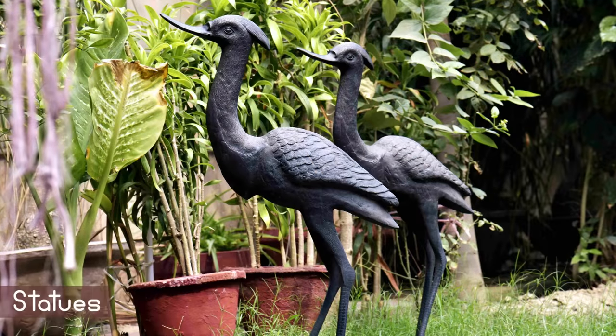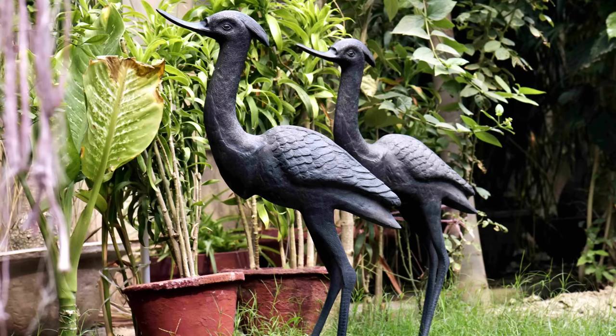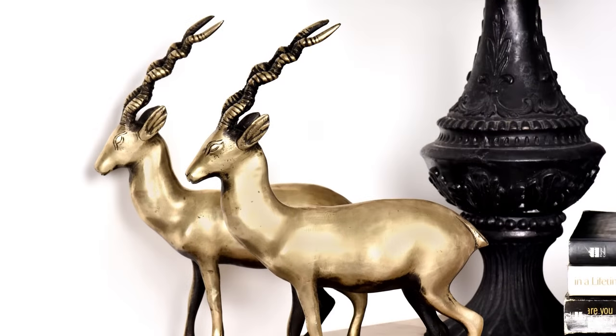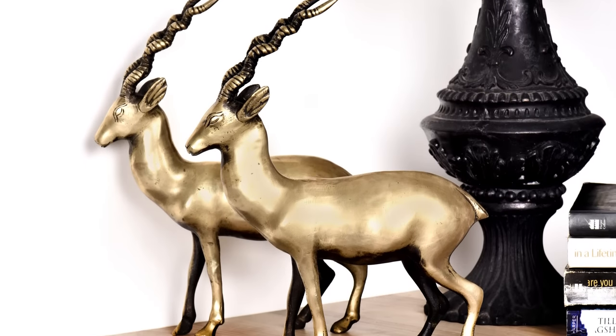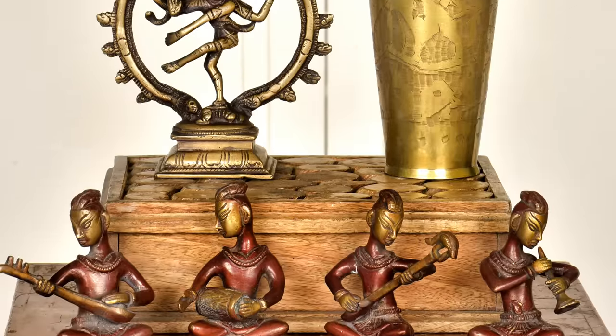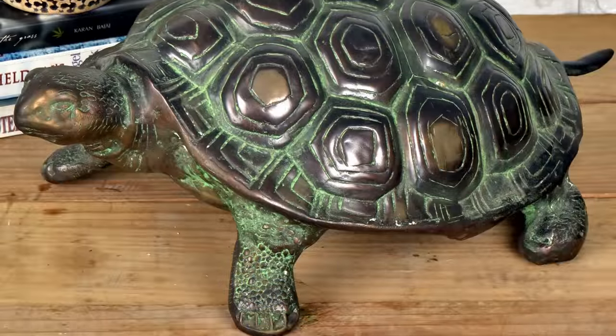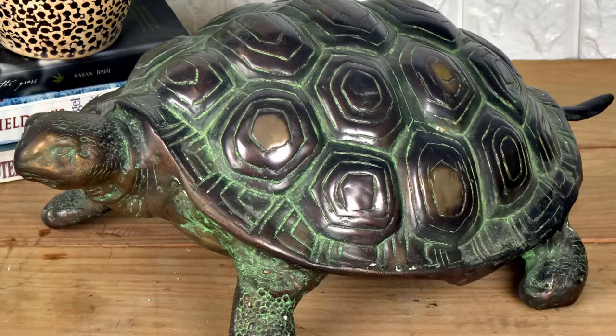Sure, your garden has plants and flowers, but do you know what else you can add to make it stand out? A statue or a centerpiece can be used as garden decoration. Choose figures made of materials such as stone or metals such as brass that can withstand environmental factors such as rain.